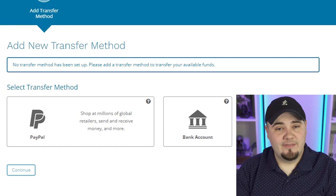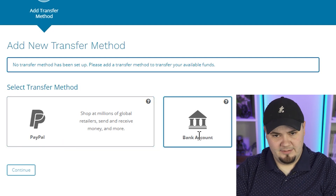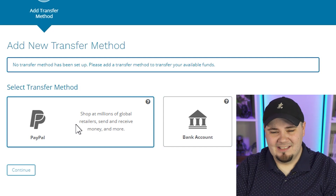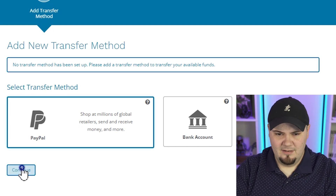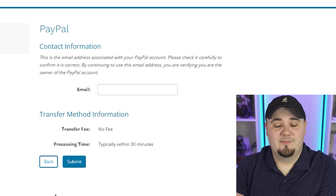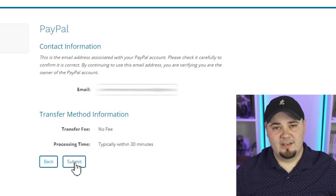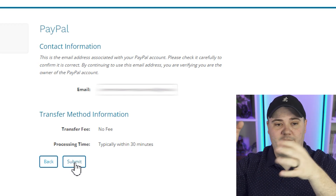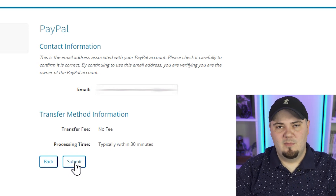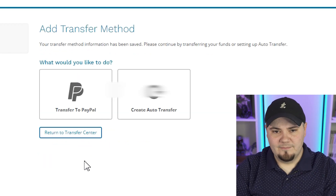Now it's asking us to add a new transfer method. I see two options: PayPal and bank account. I'm going to see if I can connect my existing PayPal — that's probably one of the benefits of HyperWallet being a PayPal service. The reason I'd prefer PayPal is because I already have my personal bank account tied to a PayPal account I use for business. Connecting a PayPal account: the fee is zero — no transfer fee going from this to your PayPal. Processing time is usually within 30 minutes. That seems fine. I think we're good to go.